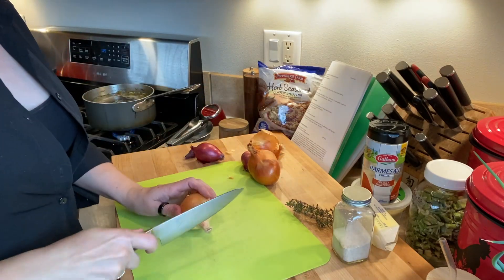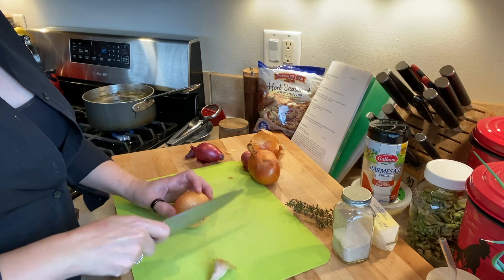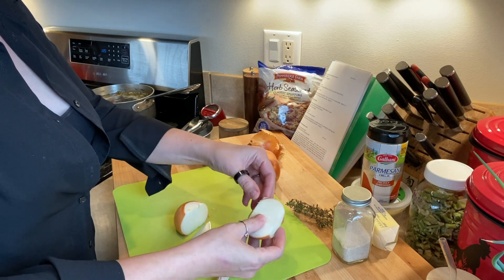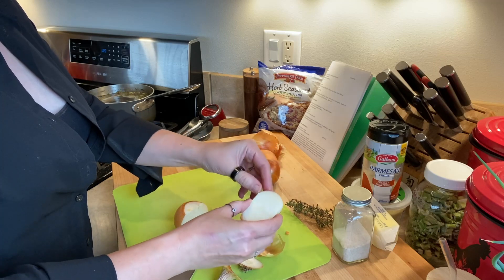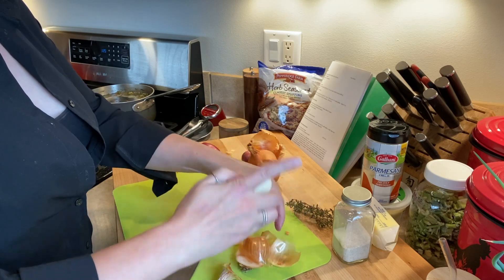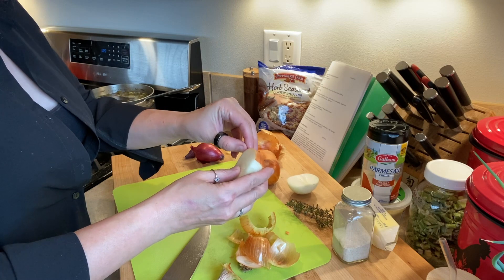Next up, I am going to chop up a bunch of onions for several recipes that we will need them for. You'll need some for the stuffing, some for the spinach balls — which is going to be the next recipe we tackle — and some for the gravy. So I'm just going to get these all chopped up at once.